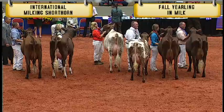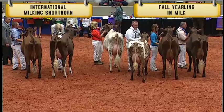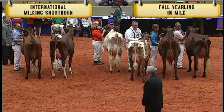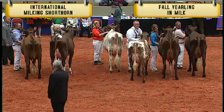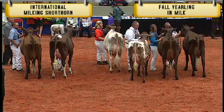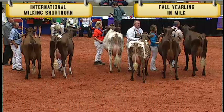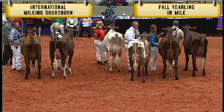In third place is entry 1448, L. Ron Red Pepper E.T. She's the best udder in the class. In second is entry 2944, Zena's Trigger Zippy, shown by Michelle Upchurch and Susan Lee of Evansville,